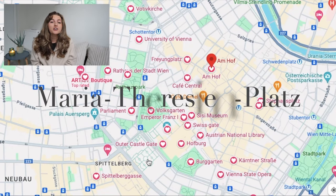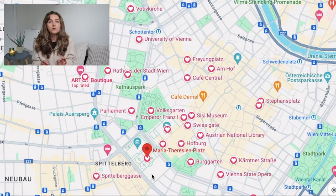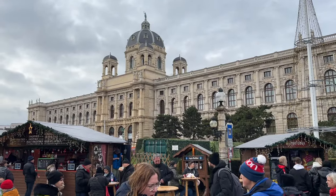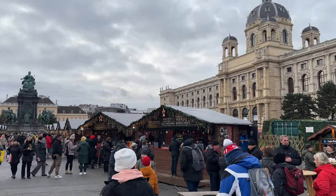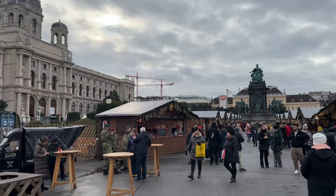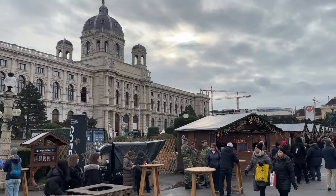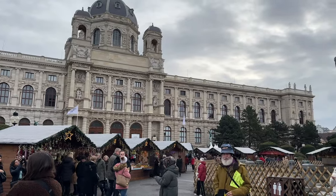Next we have a much bigger Christmas market, Maria Theresienplatz, which has one of the most beautiful backdrops. It's set inside a square — a massive circular village with so many wooden stalls that all have beautiful icicle Christmas lights hanging from their roofs. You could really spend some time here looking at all the crafts, Christmas decor, and food and punch stalls.